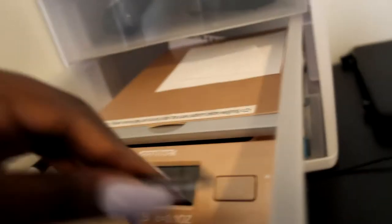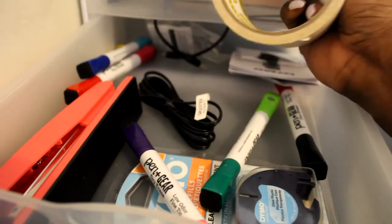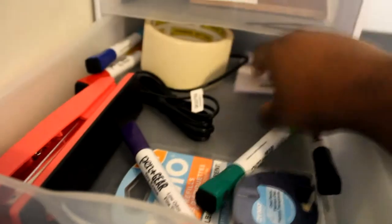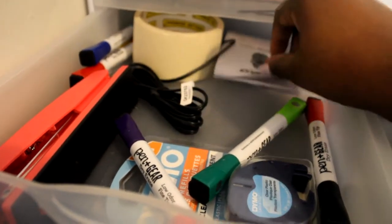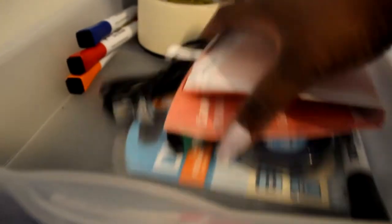I have some tweezers, just some random tweezers sitting in this miscellaneous drawer. This is the cord to my camera which I'm gonna need in a few, so I'll leave that out. I'm gonna need the manual to my printer, and just some bags, extra pieces, markers for my whiteboard, masking tape, some more cords and stuff. There are some more instructions — this is to my label maker — and a stapler. So this is just the junk drawer.